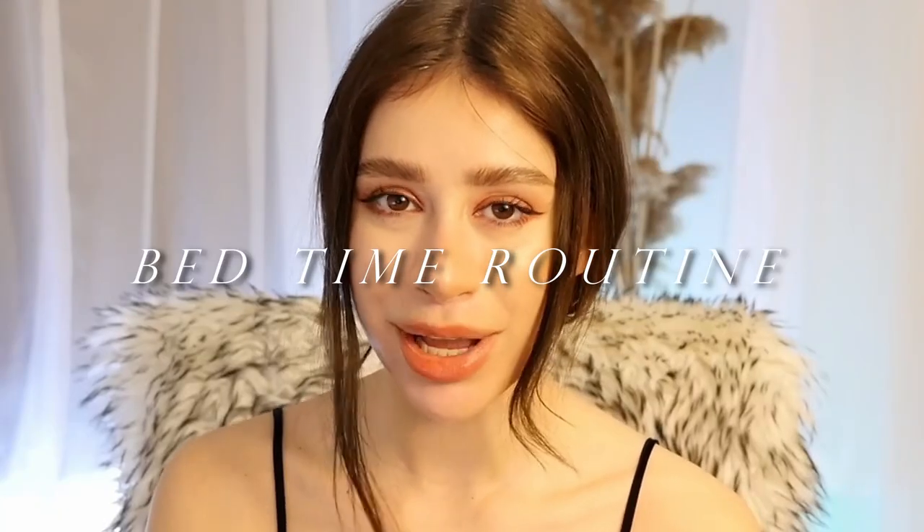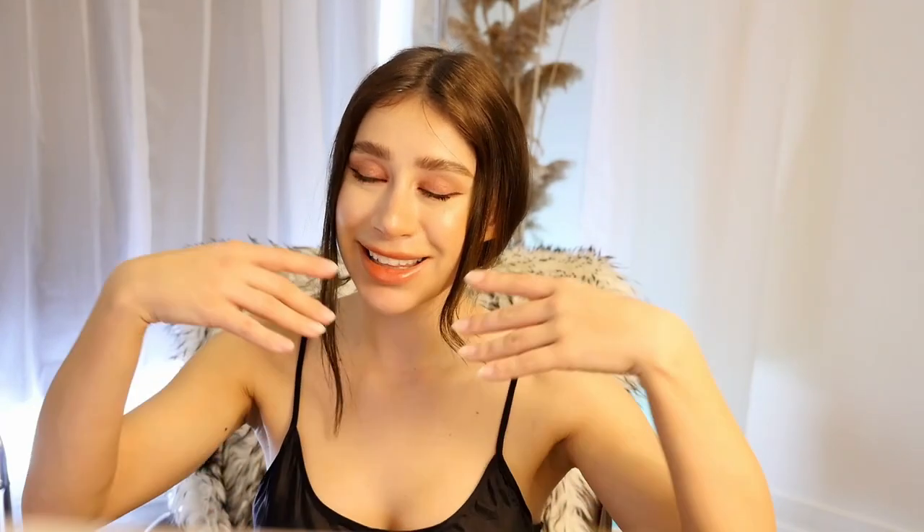So let's talk about number one, which is how I go to bed. This video is kindly supported and sponsored by LilySilk. If you don't know what LilySilk is, LilySilk is a silk company that produces and distributes high quality silks at a more affordable rate for people who want to incorporate silk into their lifestyle. And you might be wondering, why does this matter?